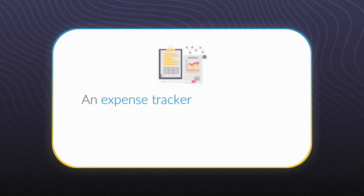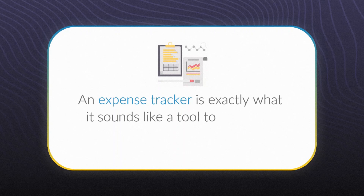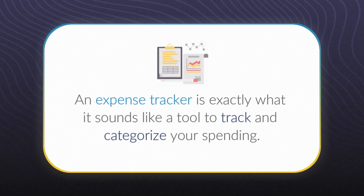All right, let's get back into the video. Let's start with the basics. An expense tracker is exactly what it sounds like — a tool to track and categorize your spending. It's like having a personal assistant for your finances, keeping everything neat, organized, and ready whenever you need it. Whether it's receipts, invoices, or just general expenses, a tracker makes sure nothing slips through the cracks.